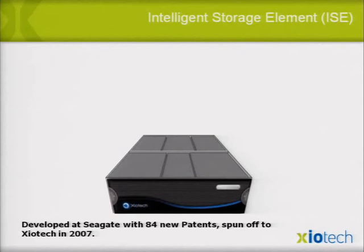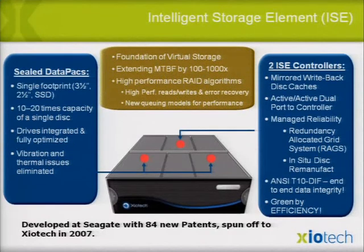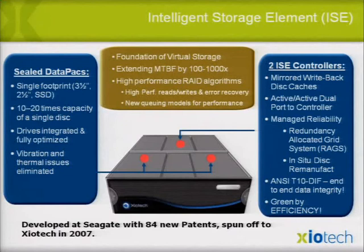We developed this technology from 2002 to 2007, spun off from Seagate to Ziotech in 2007. Seagate still owns 20%. Things like mirrored write-back cache — previously found only in big arrays — are built in. This is essentially the next-generation drive smart enough to work in virtual environments without extra baggage on top. Active-active — you don't need multi-pathing anymore; you get the same performance on both sides.